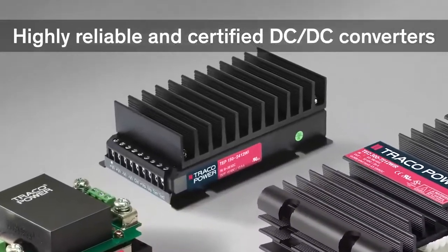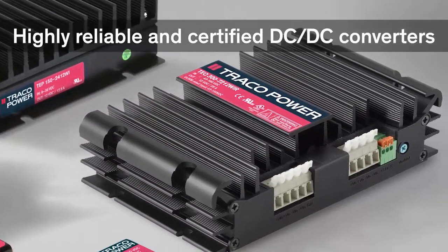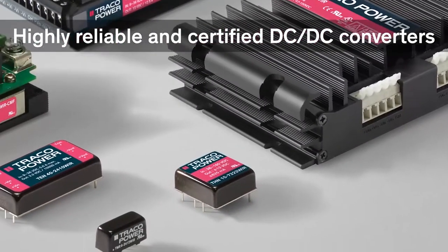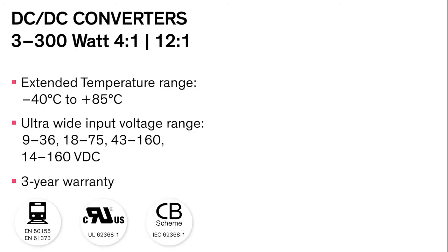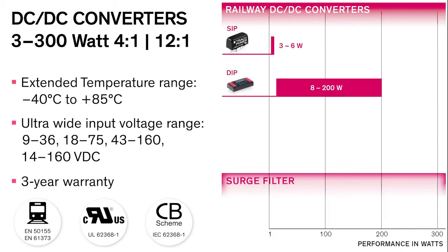Traco Power offers a comprehensive range of highly reliable and certified DC-DC converters. A railway product portfolio of certified DC-DC converters ranges from 3 to 300 watt and includes models with 4 to 1 as well as 12 to 1 input voltage requirements. These reliable converters are available in different PCB and chassis mount package styles.